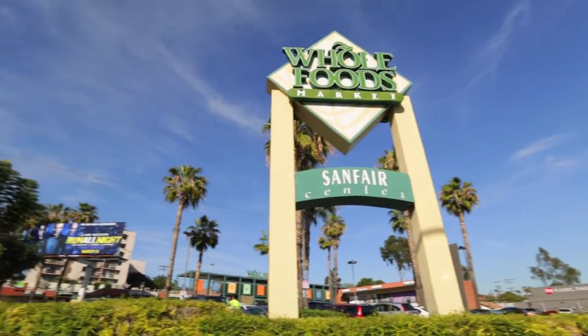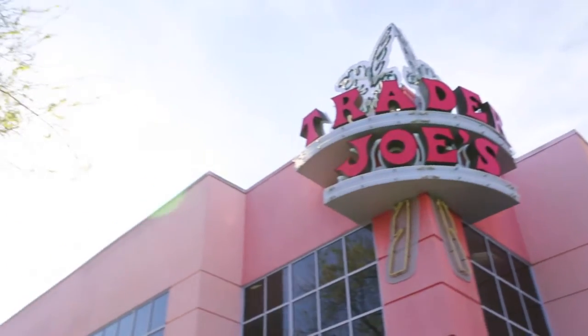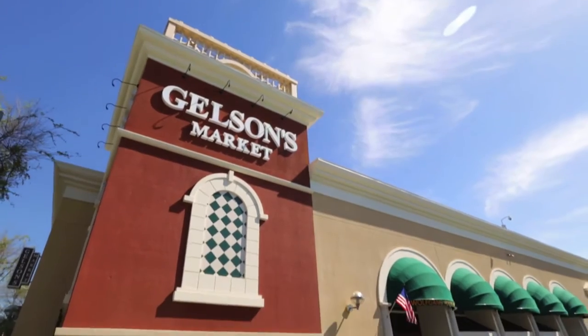Want to dine in? No problem. Right around the corner you'll find Whole Foods, Trader Joe's, Gelson's, and on the weekends, the Hollywood Farmer's Market.